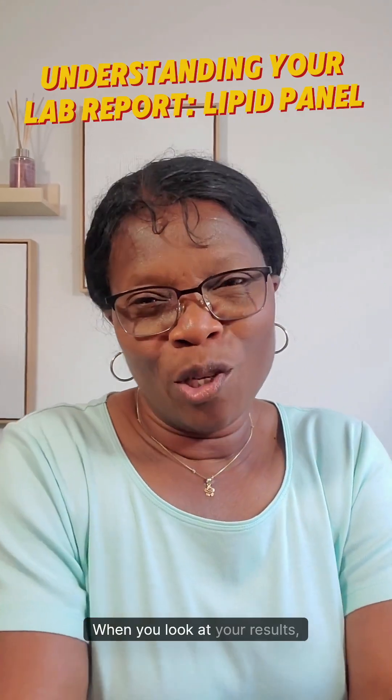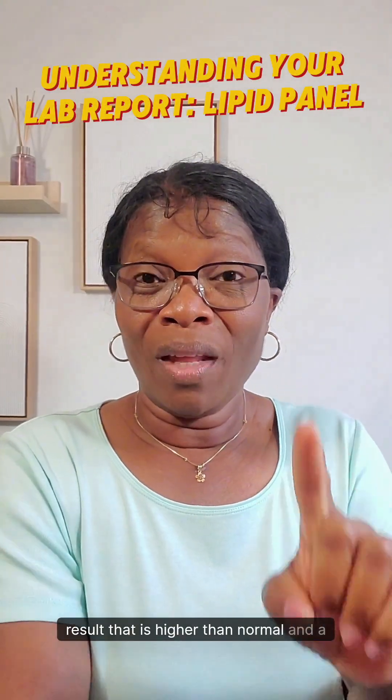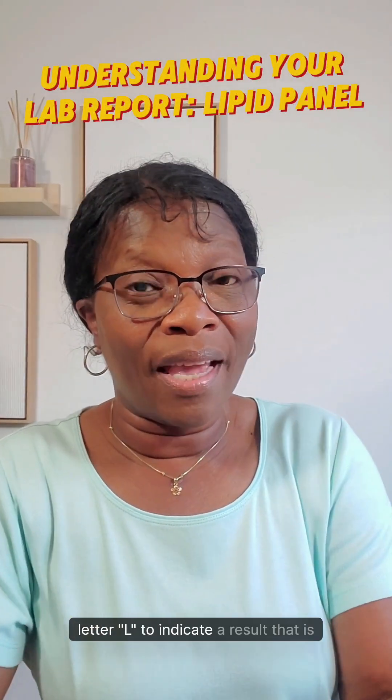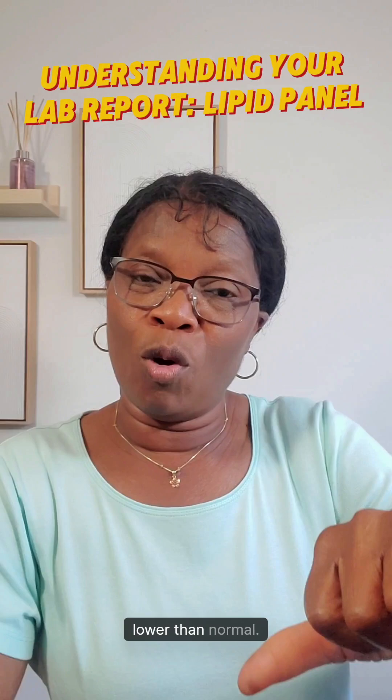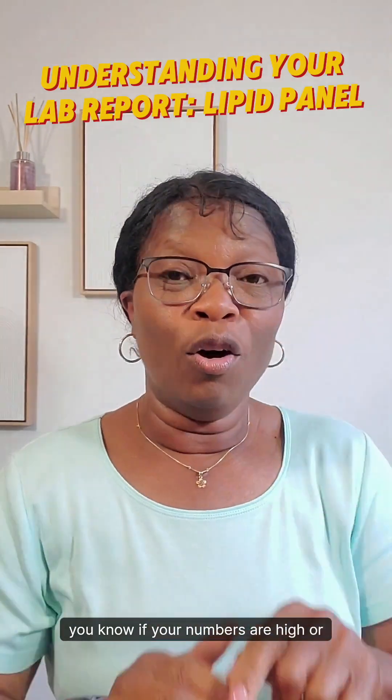When you look at your results, a letter H is used to indicate a result that is higher than normal, and a letter L to indicate a result that is lower than normal. Always pay attention to the letters so you know if your numbers are high or low.